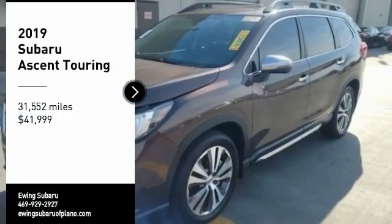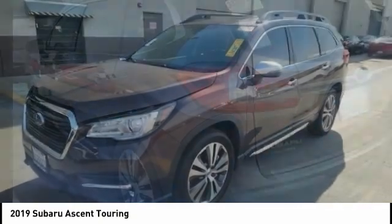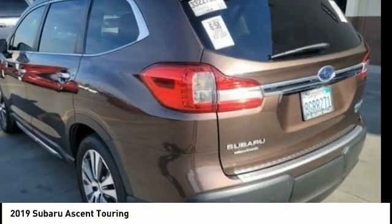Make a great choice today with the 2019 Ascent. The Subaru Ascent is a breath of fresh air to families in need of more room.